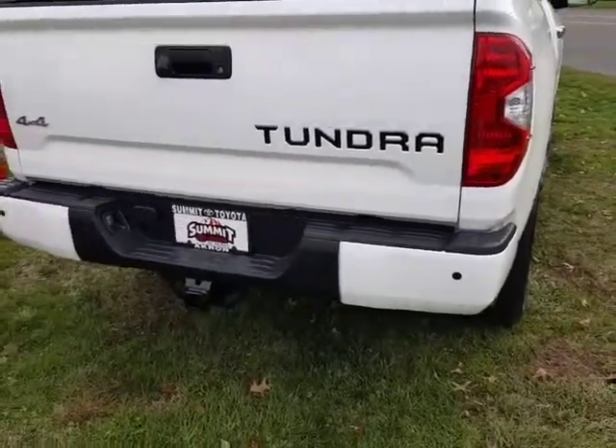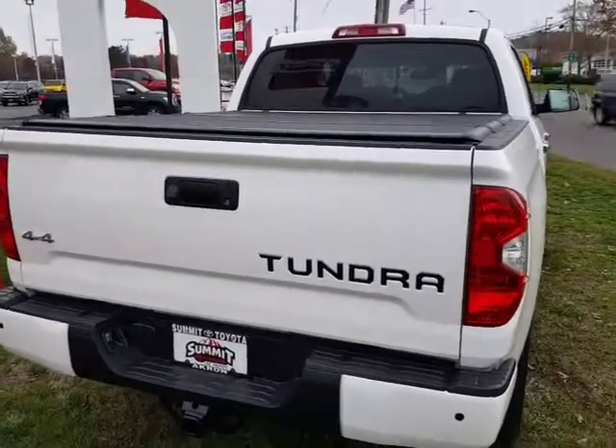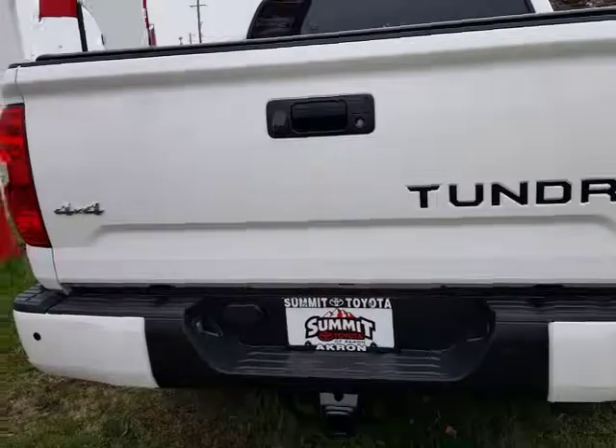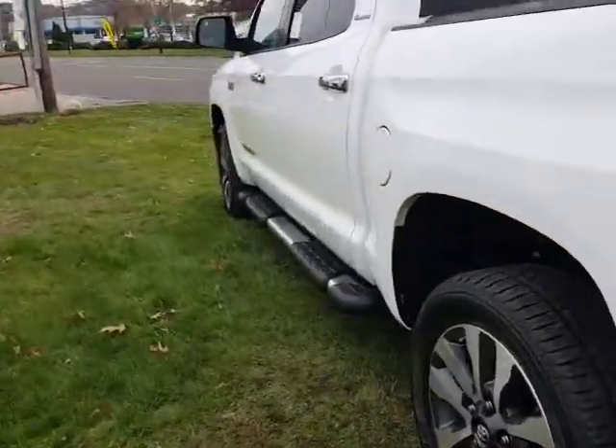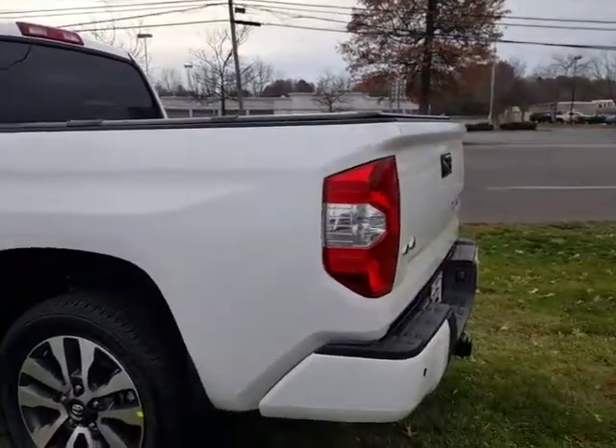This one is equipped with the rear parking sonar, hard tri-fold tonneau cover, and standard backup camera. The tow package is nice because it has a cooler for your engine, oil, and transmission fluid.